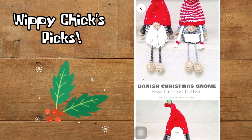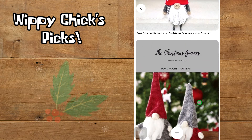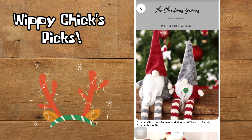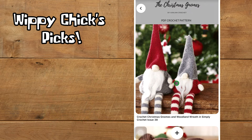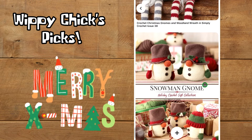These guys are called the Danish Christmas Gnome and it's a free crochet pattern by Maria La Larga — very cute. The next Christmas gnome pattern is by Hanjan Crochet, it's a PDF, and these two little guys are just adorable. It looks as if they were maybe published in a magazine called Simply Crochet, issue 38, with a woodland wreath.